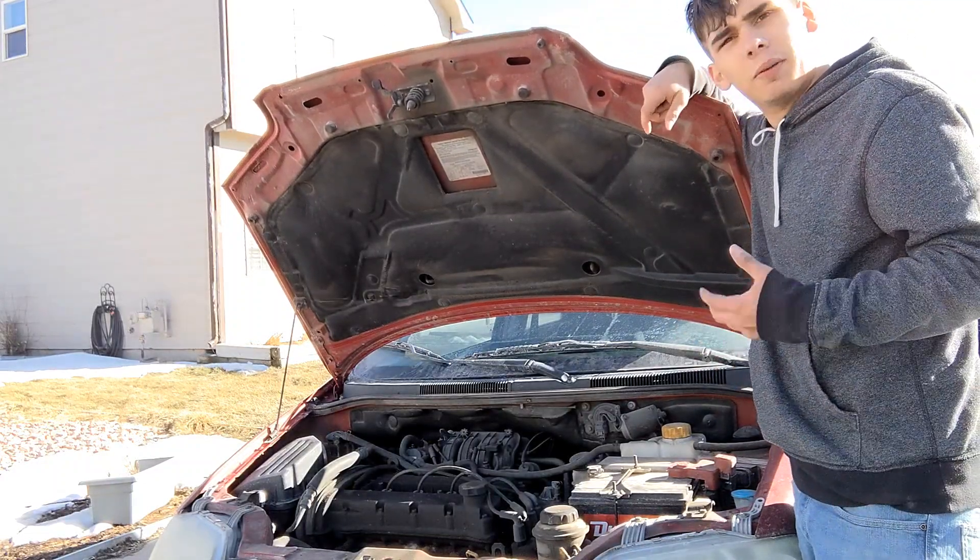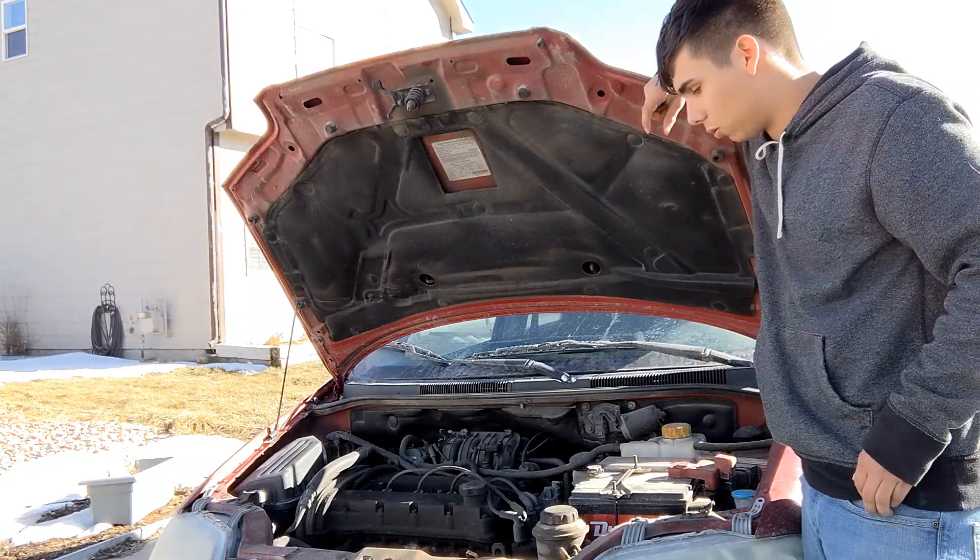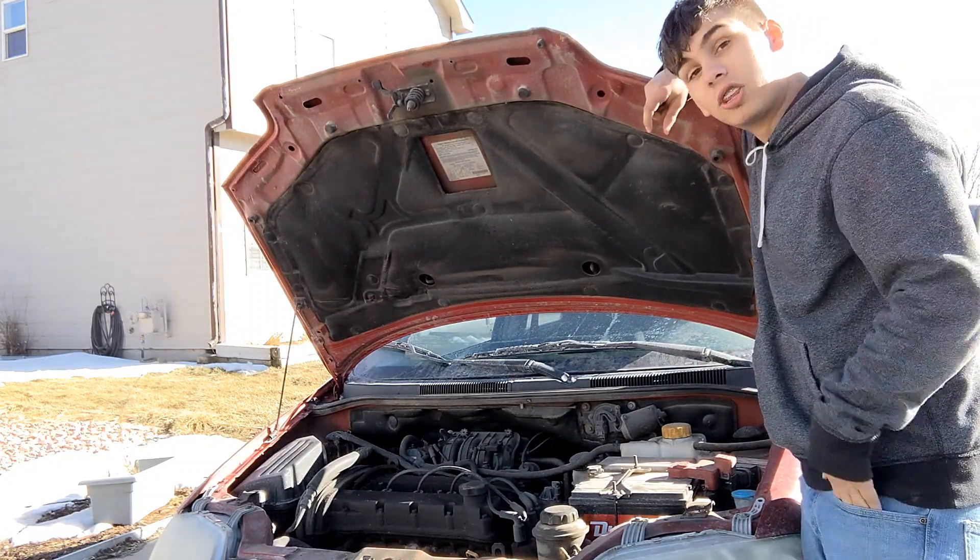Let me point out some flaws that happened in the past 16 years of ownership. This is my dad's car, by the way — I've known this car since I was only three years old.